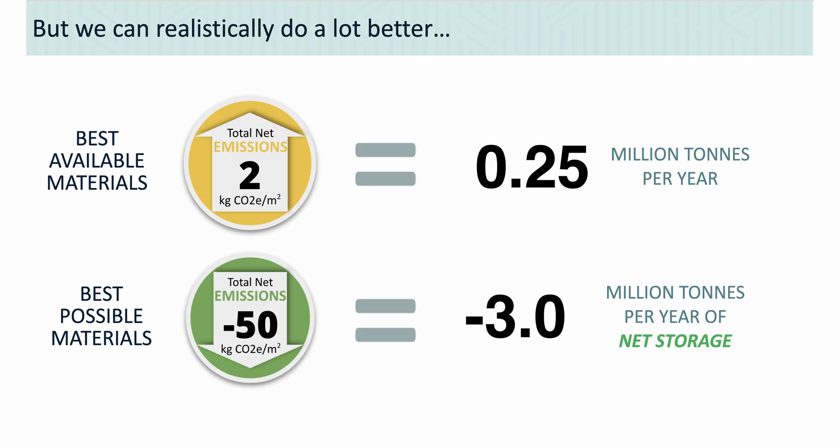We also made models using what we called the best possible materials. There we found that we could get a typical home into the realm of net carbon storage — fairly significantly, like 50 kilograms of storage per square meter. Instead of having any emissions, we could be putting 3 million tons of carbon away nationally, which is a great flip on the way things are going now.